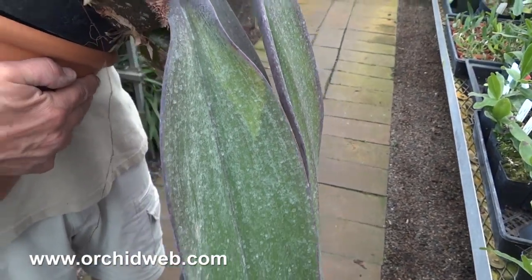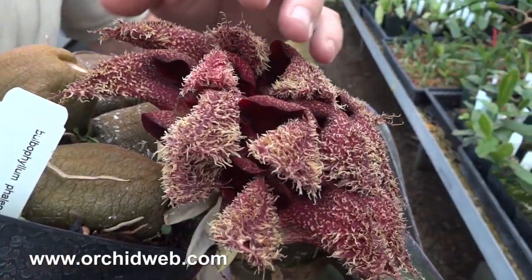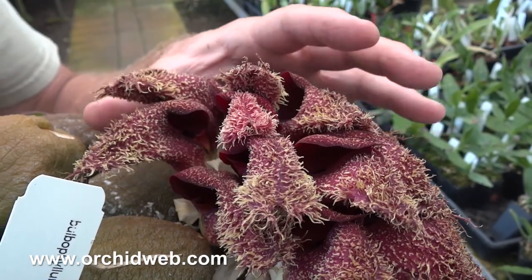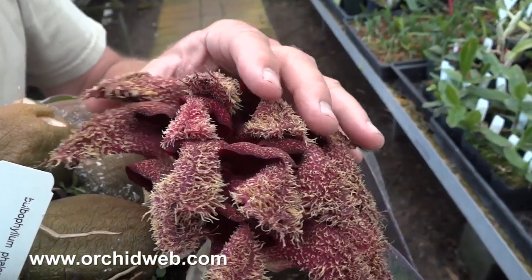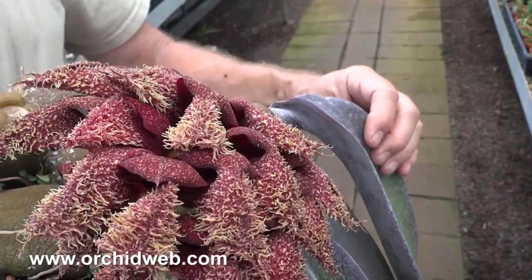It gets these incredible flower sprays, which are basically red with lots of hairs, but it does smell like dead, rotting mice. This is used to attract pollinators, mostly flies, to pollinate the flowers and produce new seeds.